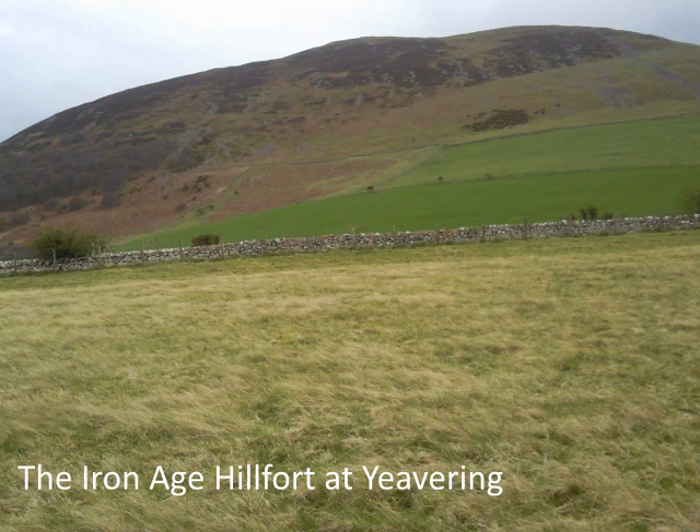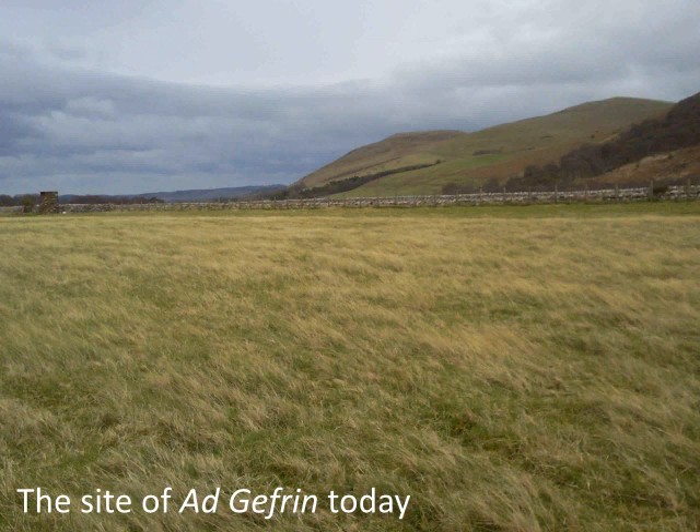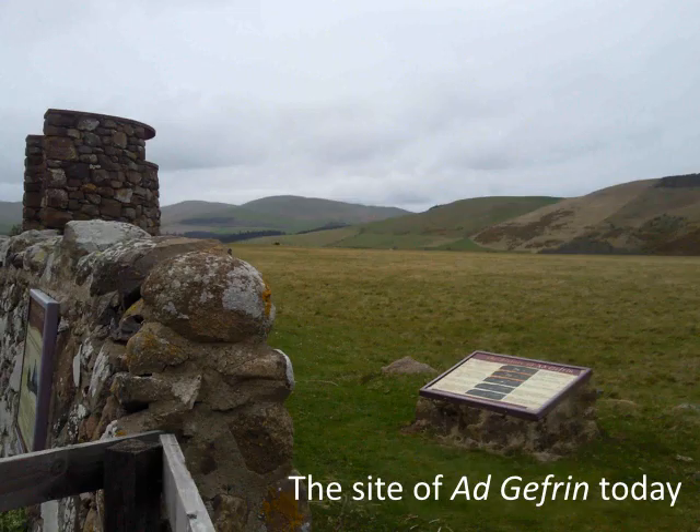This location has been an important site since Neolithic times and was the site of an Iron Age hillfort. Just below the hillfort, the Anglo-Saxon kings of Bernicia built a royal complex consisting of a great hall, a great enclosure and an auditorium, or theatre, known as Ad Geferin. This was excavated in the late 1950s by Brian Hope Taylor and his team.